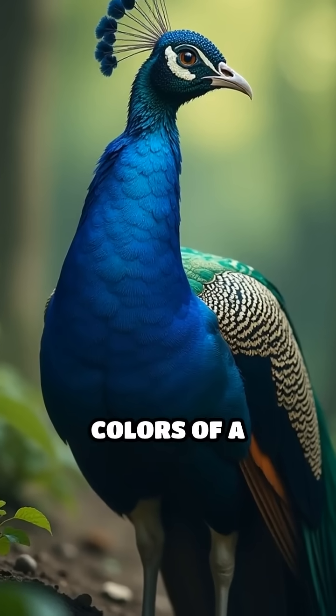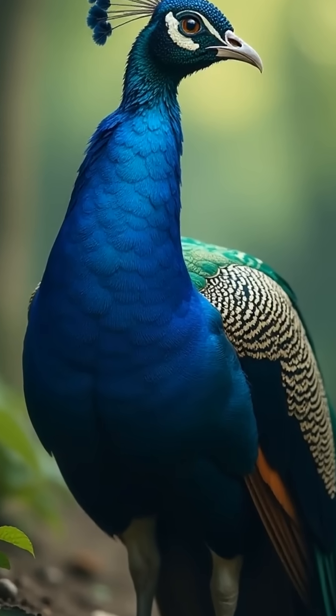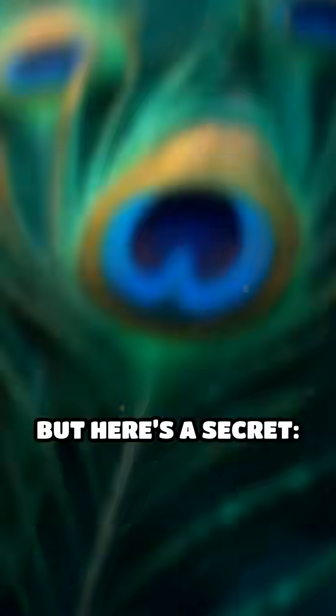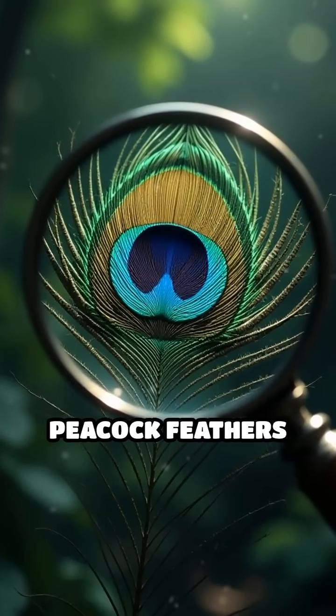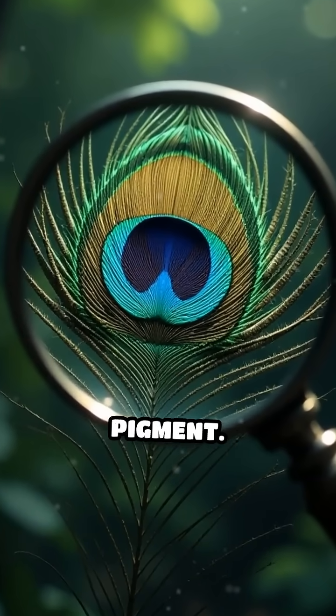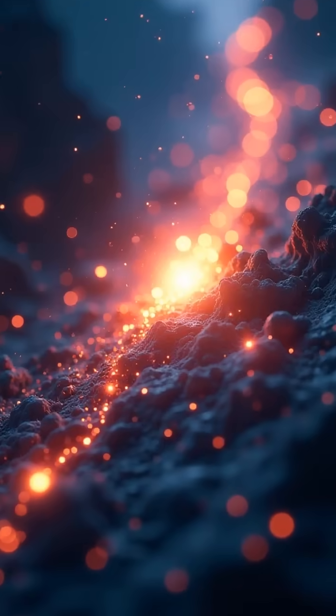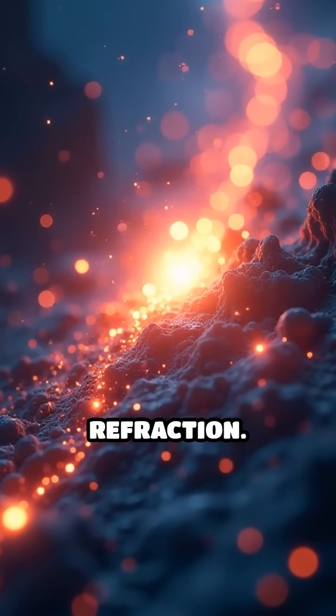Have you ever marveled at the breathtaking colors of a peacock's feathers? Those vibrant blues, greens, and golds seem almost unreal. But here's a secret: peacock feathers aren't actually colored by pigment. Instead, their iridescent beauty comes from a fascinating phenomenon called light refraction.